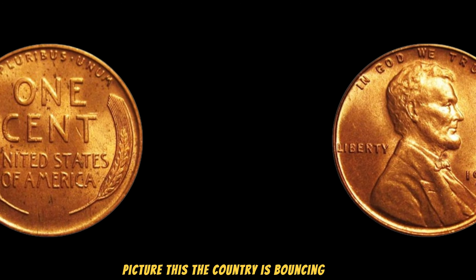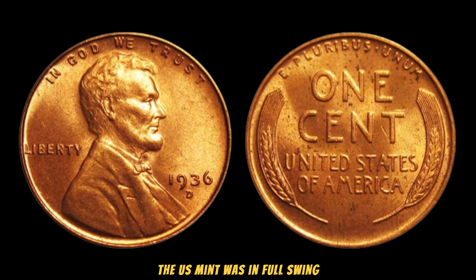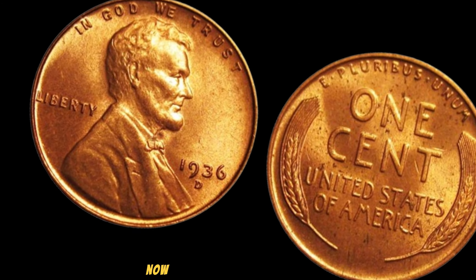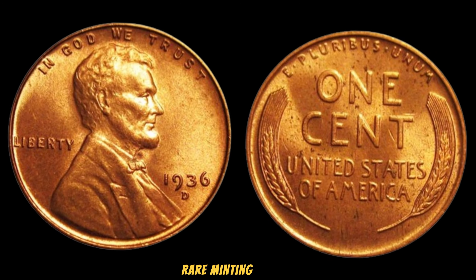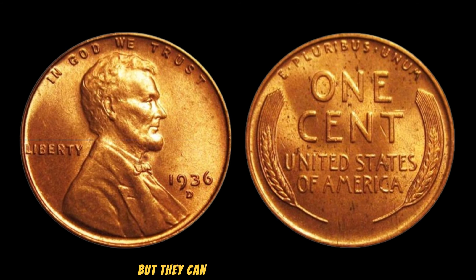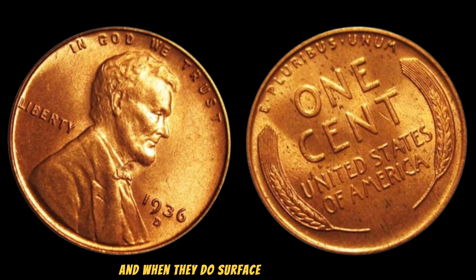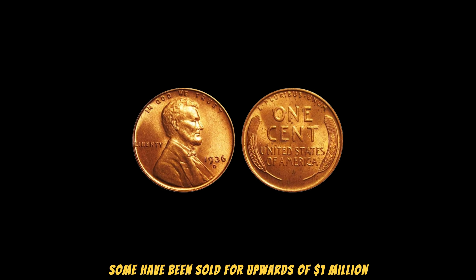Picture this: the country is bouncing back from one of the toughest periods in its history. Amidst the rebuilding process, the U.S. Mint was in full swing, but not without its challenges. These challenges led to variations in the minting process, resulting in some pennies bearing unique characteristics. The 1936 Lincoln Wheat Penny is known for a few rare minting errors, such as double dies or other anomalies. These errors might seem like small imperfections, but they can turn an ordinary penny into a million-dollar masterpiece. In recent years, collectors and enthusiasts have been on the hunt for these rare gems, and when they do surface, they fetch prices that would make any collector's eyes widen with disbelief.